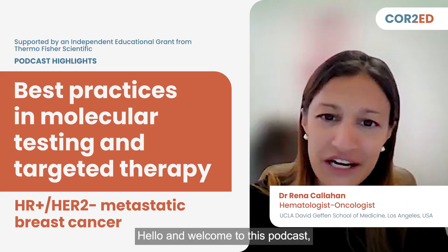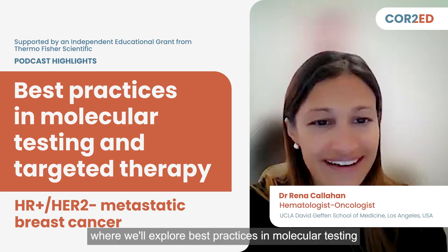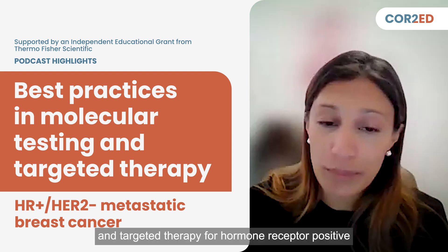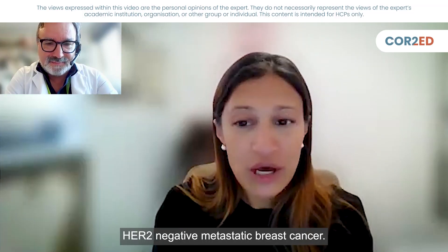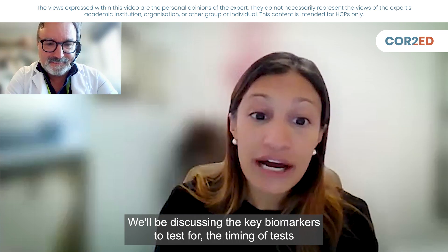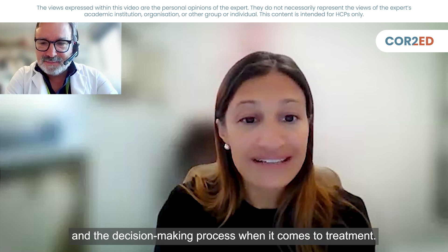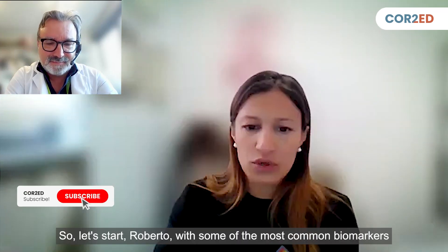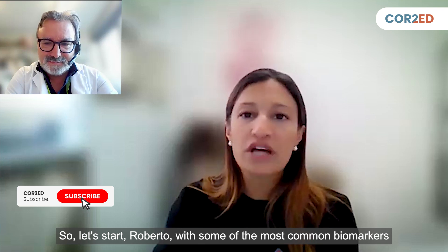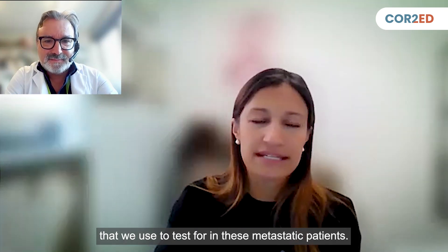Hello, and welcome to this podcast where we'll explore best practices in molecular testing and targeted therapy for hormone receptor positive, HER2 negative metastatic breast cancer. We'll be discussing the key biomarkers to test for, the timing of tests, and the decision-making process when it comes to treatment. So let's start, Roberto, with some of the most common biomarkers that we use to test for in these metastatic patients.